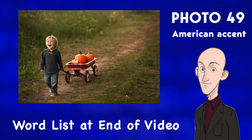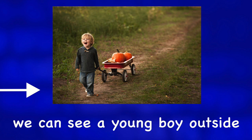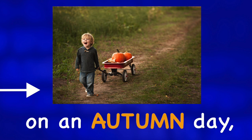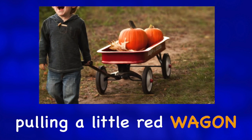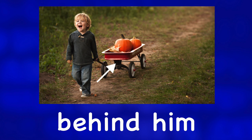Describe the photo. In the bottom left of our photo, we can see a young boy outside on an autumn day, pulling a little red wagon behind him.